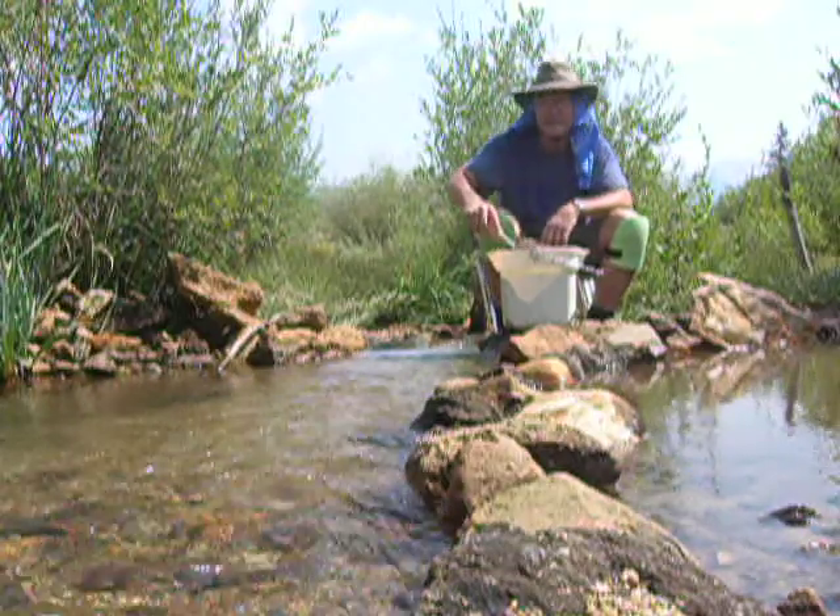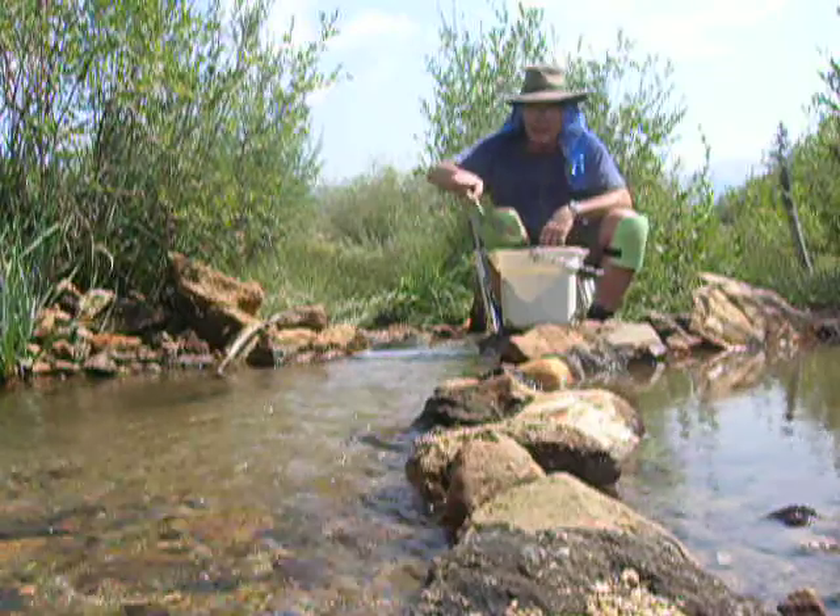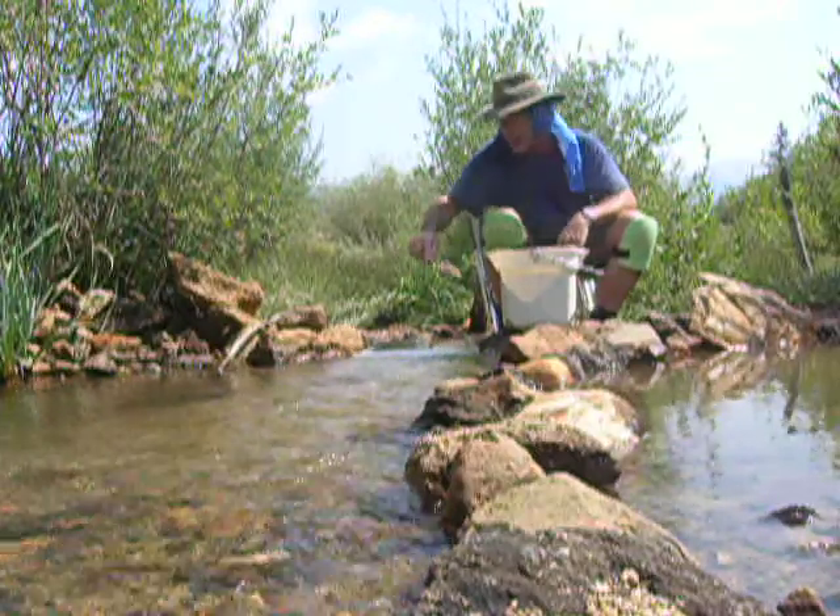There's plenty that makes it past the magnet and gets here in the sluice. That's okay — I'll clean it up later at home and give my gold cube a try.